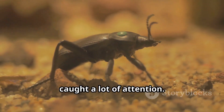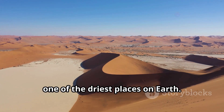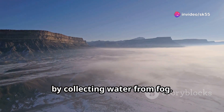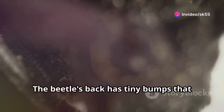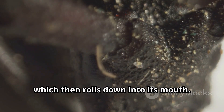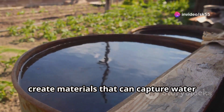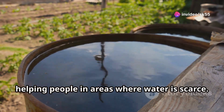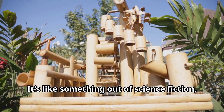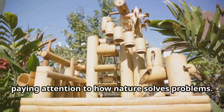There's also a desert beetle that's caught a lot of attention. This beetle lives in the Namib Desert, one of the driest places on earth. But it has figured out a way to survive by collecting water from fog. The beetle's back has tiny bumps that trap moisture, which then rolls down into its mouth. Engineers have mimicked this strategy to create materials that can capture water from the air, helping people in areas where water is scarce. It's like something out of science fiction, but it's real, and it's happening because people are paying attention to how nature solves problems.